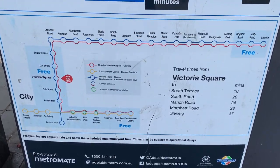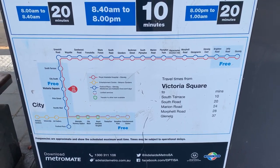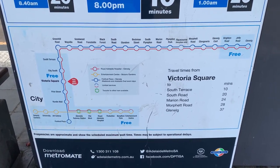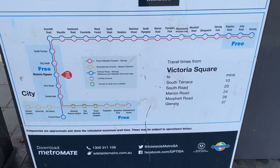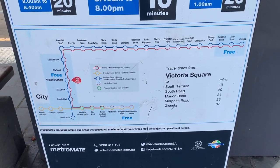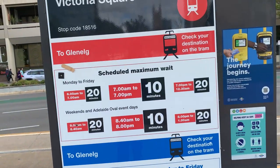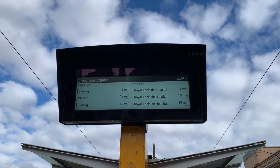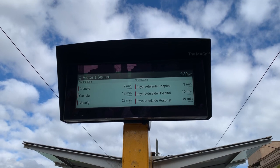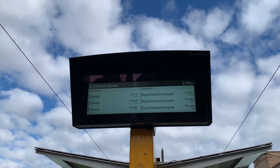On the bottom, you can see the tram network and some areas are highlighted in a light blue colour. The tram service in the highlighted area is free of charge and today I am going to travel from Victoria Square to Royal Adelaide Hospital. There is also another monitor at this tram stop showing the arrival times of upcoming trams on each side.